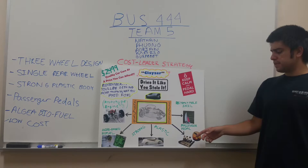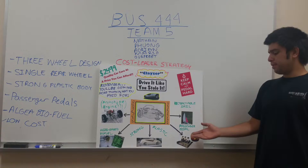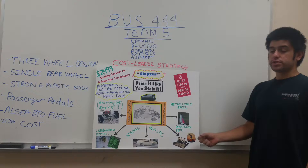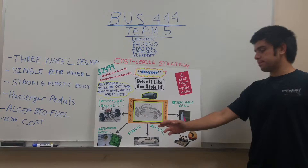Another feature we might implement would be the passenger pedal. If the passenger feels like they want to contribute to the power of the car, they would be able to do so with our passenger pedal. We incorporated some type of design into the car itself so that the passenger pedal can conduct power or generate some form of electricity that would be built within our engine.